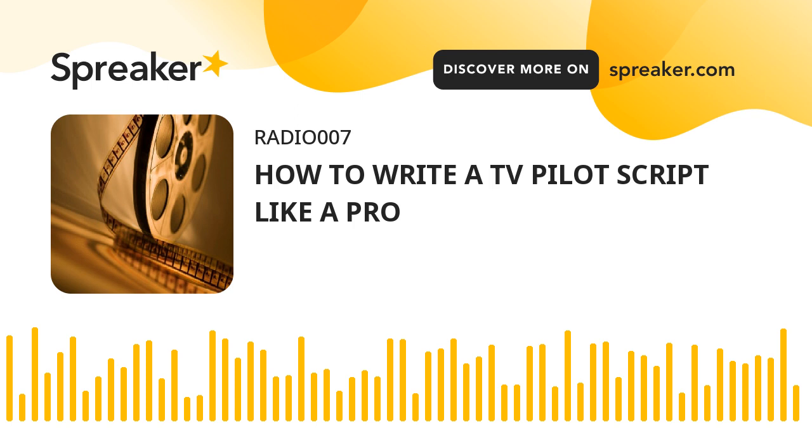How to write a TV pilot script — conclusion. This was a long post, but we hope we've gone some way to answering how to write a TV pilot script for you. In short, for your TV pilot to be successful requires as much research and background work as it does actually writing.